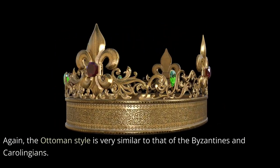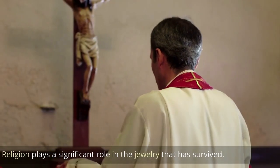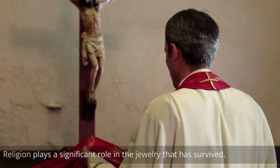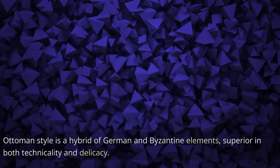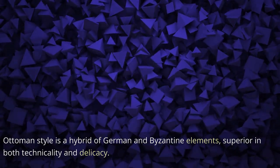The Ottoman style is very similar to that of the Byzantines and Carolingians, with religion playing a significant role in the jewelry that has survived. Ottoman style is a hybrid of German and Byzantine elements, superior in both technicality and delicacy.